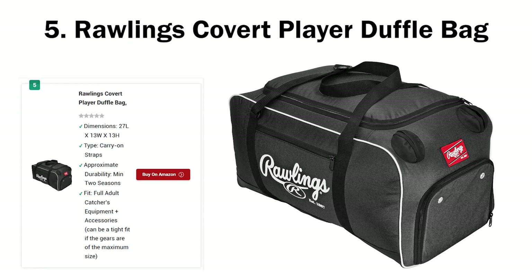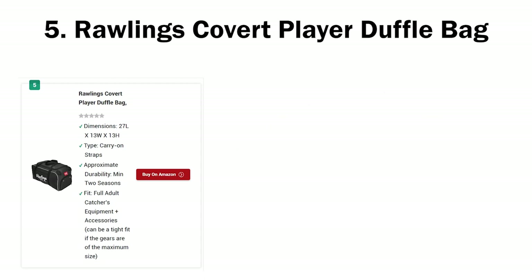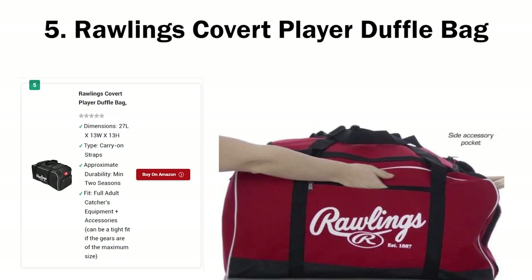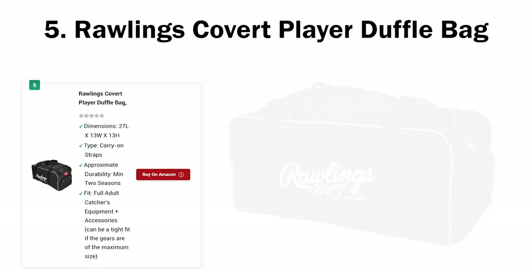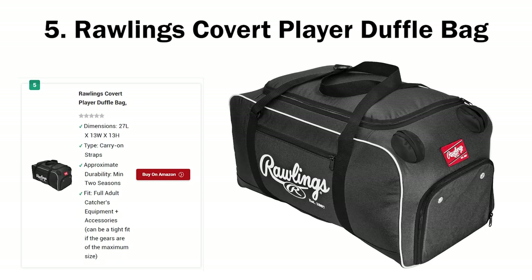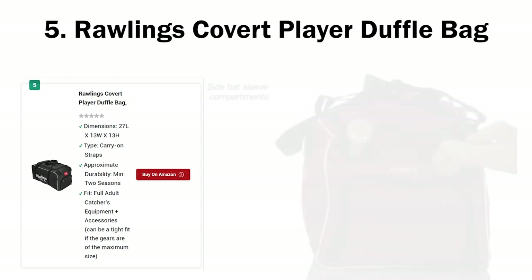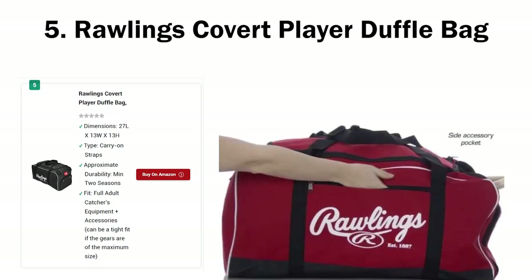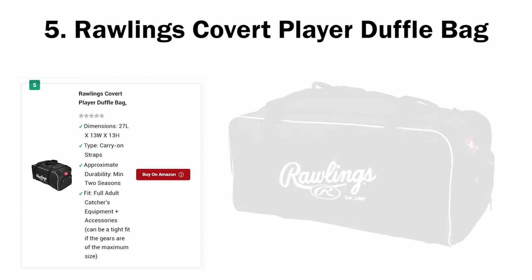Number five: Rawlings Covered Player Duffel Bag. The Wilson Team Gear is an excellent catcher's duffel bag. However, I know people who aren't big fans of Wilson in general — and whenever Wilson's name comes up in the baseball circle, Rawlings is never far behind. If you're not comfortable with Wilson or are a long-term fan of Rawlings equipment, look into the Rawlings Covered Player Duffel Bag. The Wilson Gear bag is a tad bit more expensive than the Rawlings Covered, but only by a short margin. The Rawlings Covered doesn't have any fancy hooks, fence hooks, wheels, or multi-tier compartments — it's a big duffel bag with a massive main central compartment, so you'd have to jam most of your stuff inside.